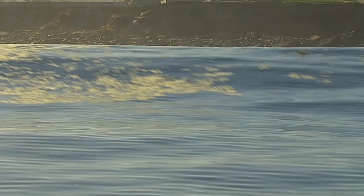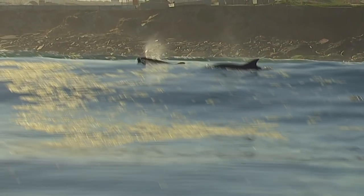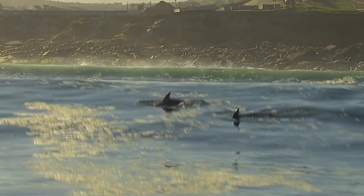Dolphins are mammals, so they have to breathe air. They've got a blowhole, and they've got lungs like we do. Also when they swim, they move their flukes up and down. Most fish move their bodies side to side.